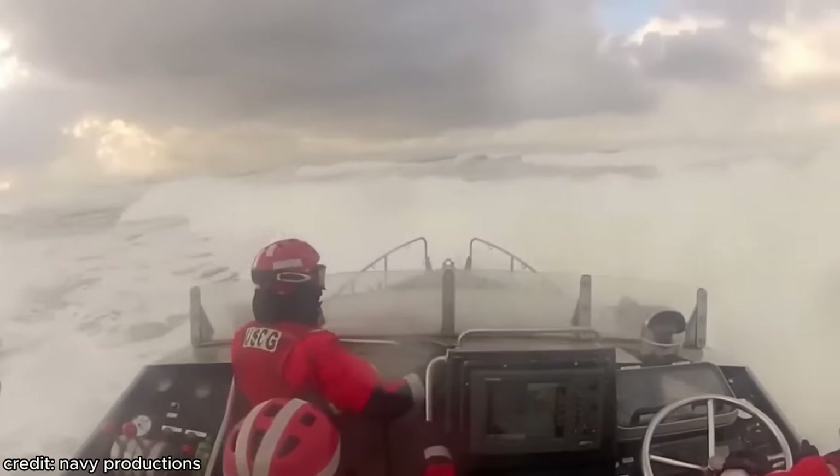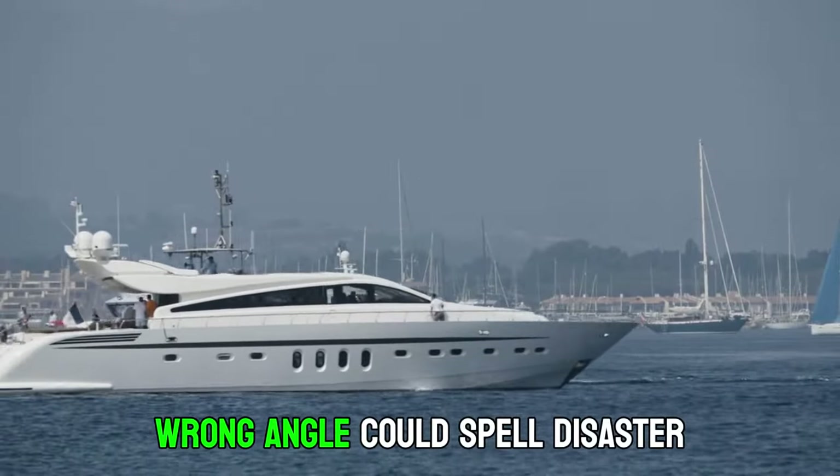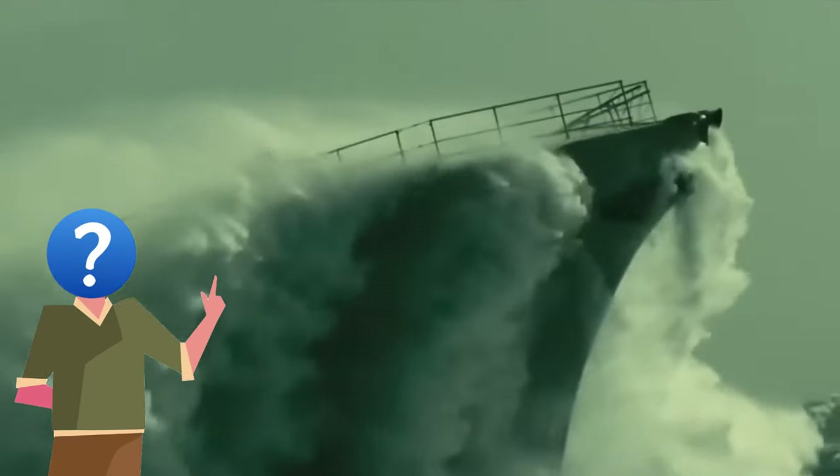These colossal waves aren't just impressive displays of nature's power — they're a constant threat. The wrong kind of wave hitting a ship at the wrong angle could spell disaster. So how do Coast Guard ships maintain their balance in this relentless dance with the sea?